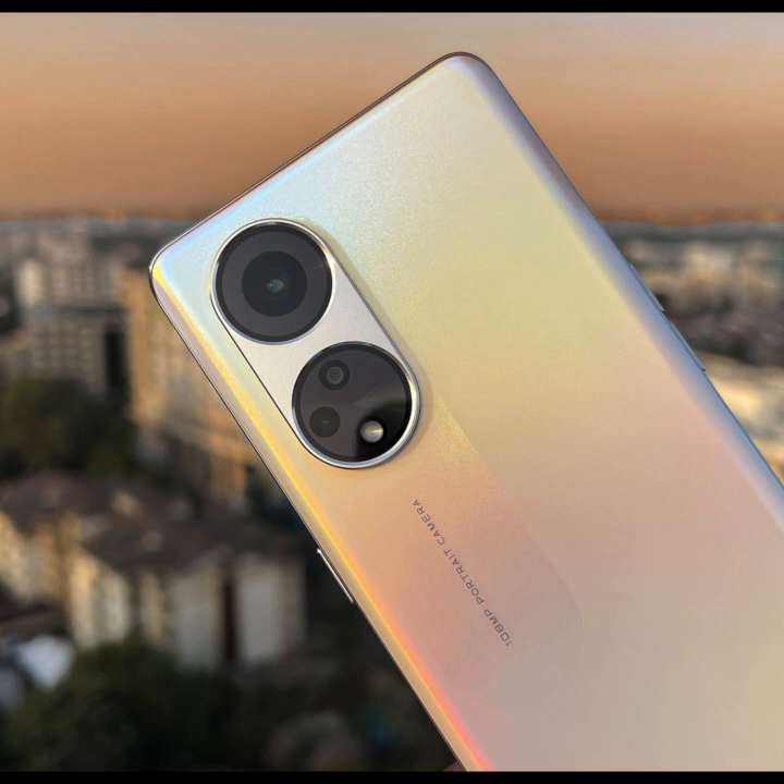One thing Oppo has remained constant with in the Reno series is design — they always get this right. This is the first Reno with a larger screen; most of the Renos were 6.4 inches. But it still feels compact, almost the same size as previous Renos — it feels a little taller due to the aspect ratio.